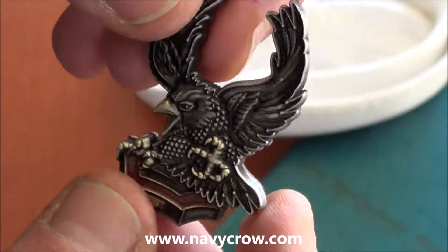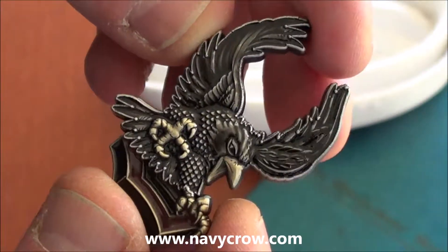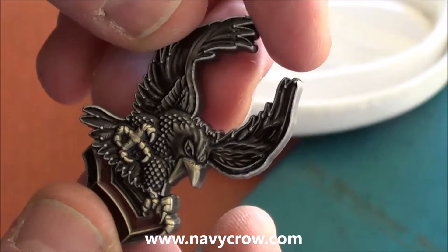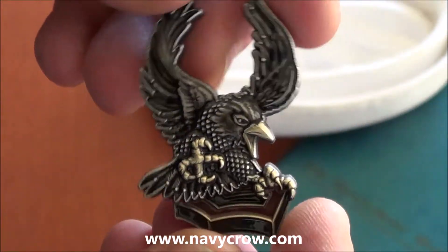It is four millimeters thick, antique gold, highlighted with some transparent colors. And it's about two inches tall. Excellent coin for all you Second Class Petty Officers out there.